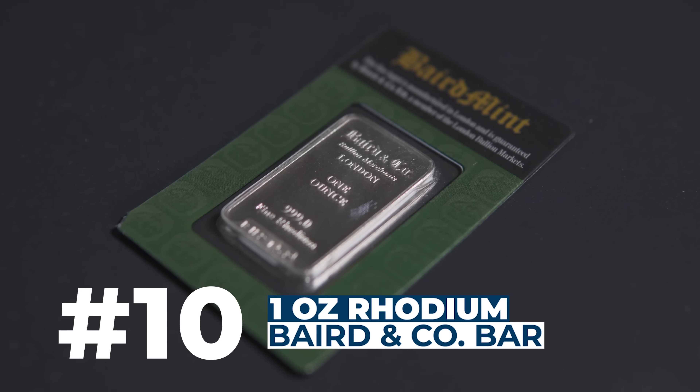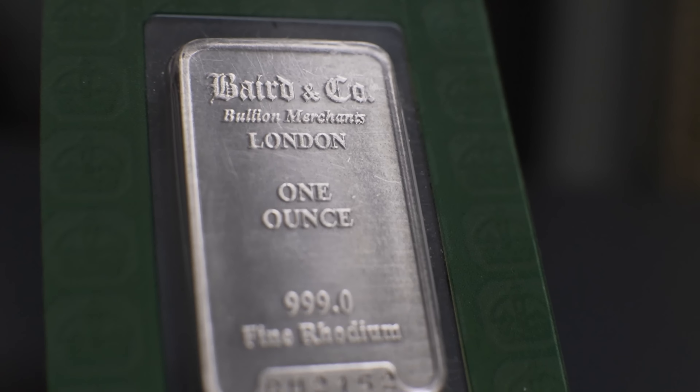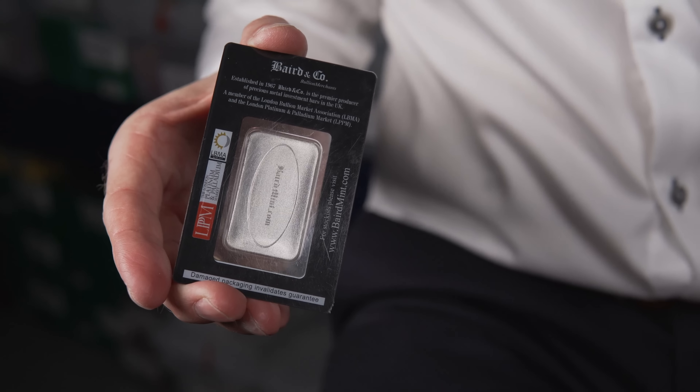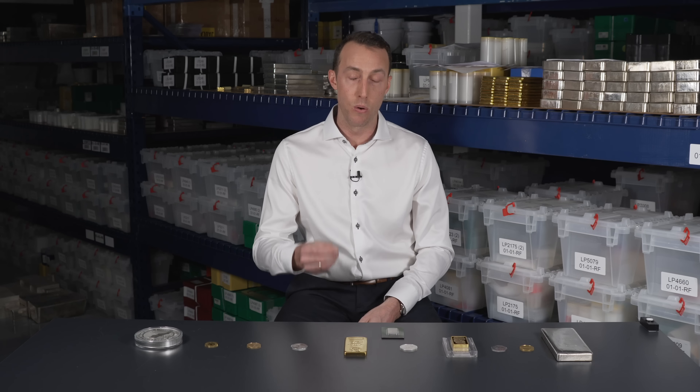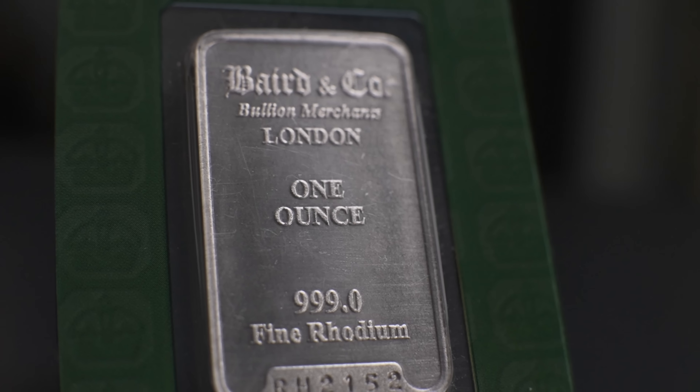Coming in at number 10 on the list is a 1oz Baird & Co. Rhodium Bar. The reason this product made the list is because it was the first of its kind on the market. Before about five years ago, if you wanted to buy physical rhodium in the form of bullion, it simply wasn't possible. When I was with Kitco, we spent over a year researching and developing rhodium bars and coins and had to give up because it was so hard to mint — it's not malleable like gold, for example. Finally, Baird & Co. cracked that code and launched the world's first physical rhodium product available to the retail market. Hats off to them for being a trailblazer, and that's why this product is on our list.